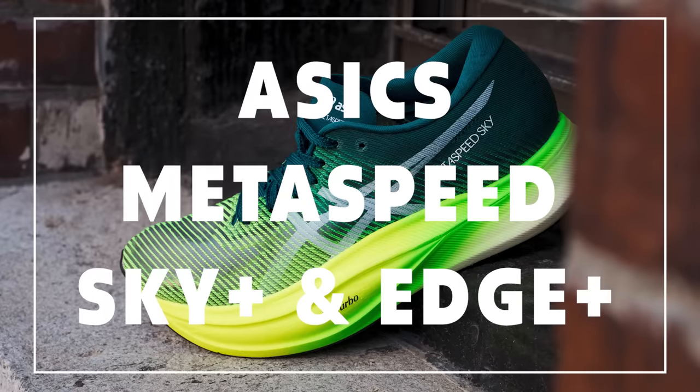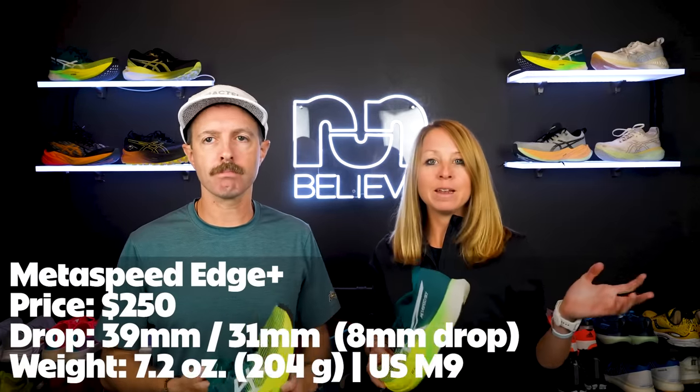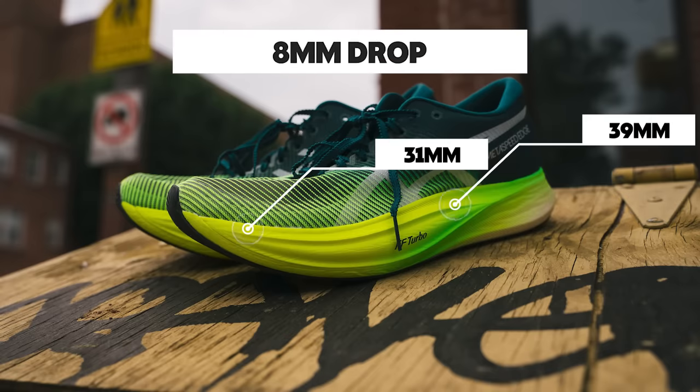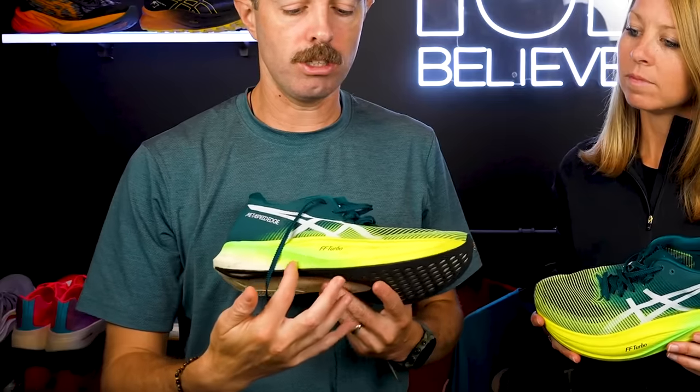Now talking about Asics race day shoes for 2023 — the Metaspeed Sky Plus and the Metaspeed Edge Plus. They had differing views: Megan preferred the Sky Plus, which has a lower drop and more stack in the forefoot — 39 millimeters, 34 in the forefoot, five millimeter drop — versus eight millimeter drop in the Edge. The Edge has a snappier toe-off feel because the plate configuration is more aggressive, like a spoon shape going lower in the forefoot and a more aggressive toe geometry. For whatever reason, she gravitated toward the Sky Plus a little bit more.